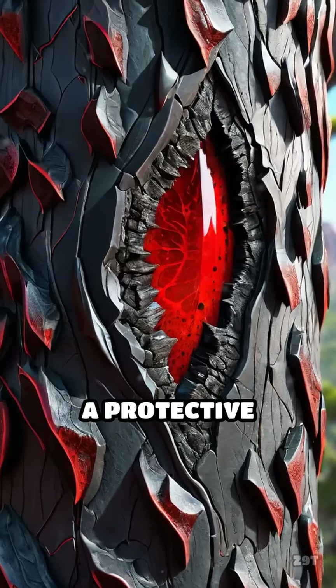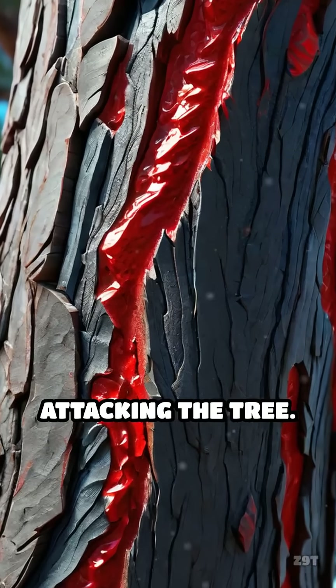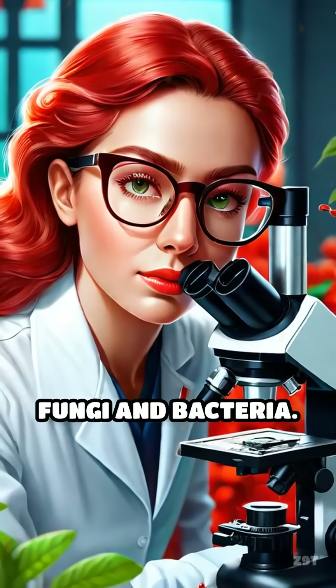The red sap acts as a protective shield, sealing wounds and deterring pests from attacking the tree. Scientists think the unique color comes from special plant compounds that also help defend against fungi and bacteria.